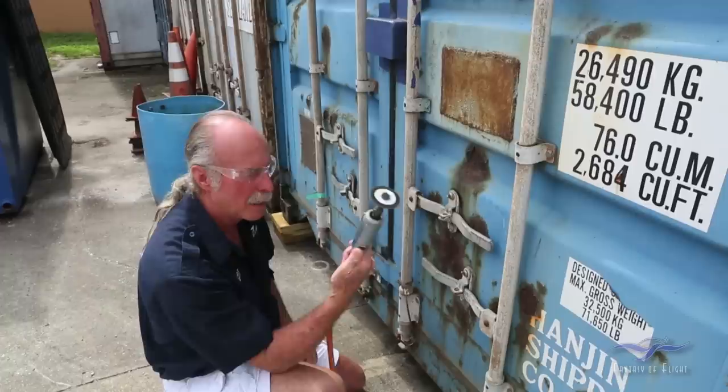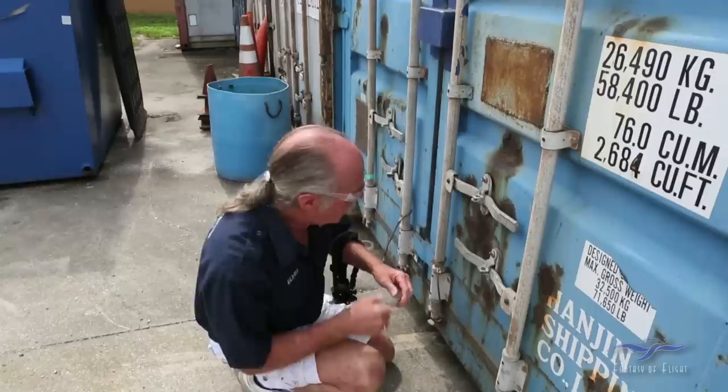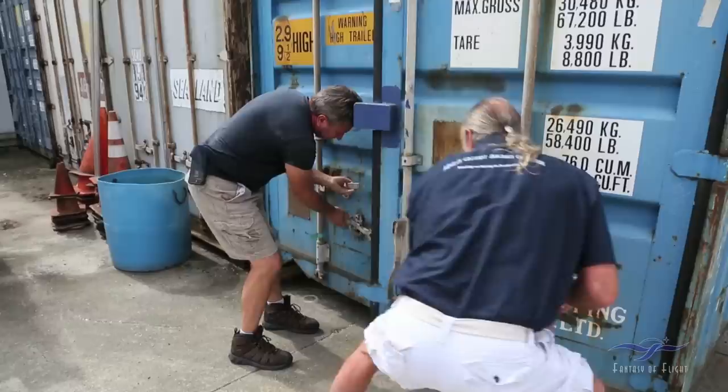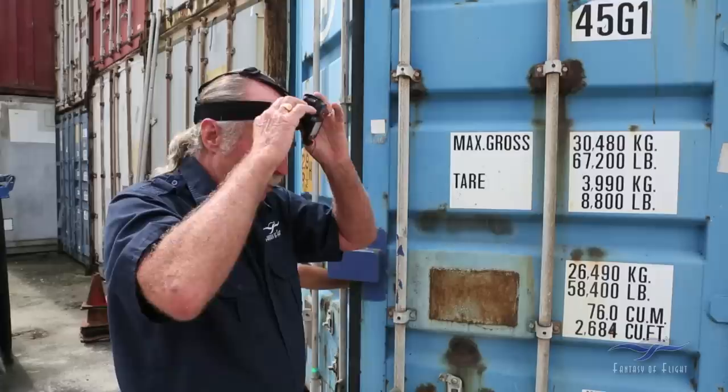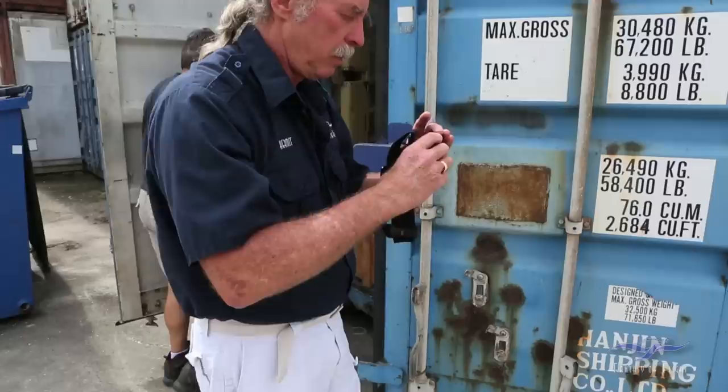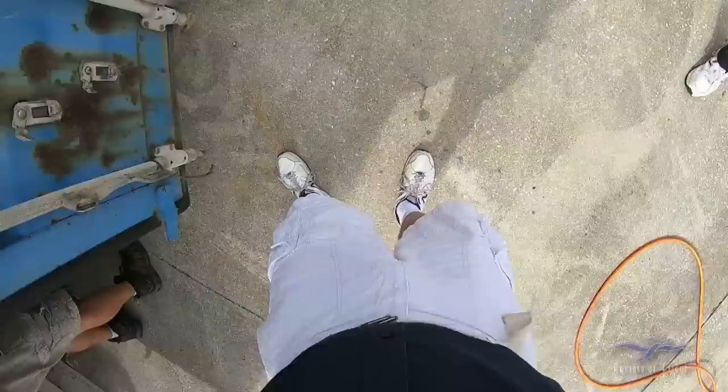There we go. This tool I bought — I had it back in Miami when I was working on stuff back then. I'm going to get Paul here to help undo the container. Wow, that's a noisy door. There we go. Let's go see what's in the mummy's tomb.